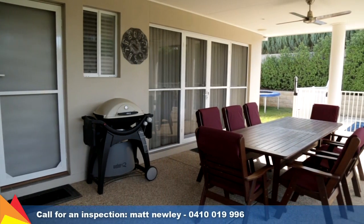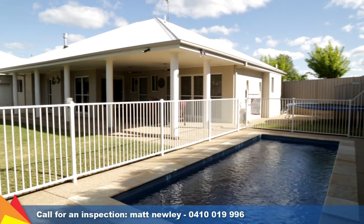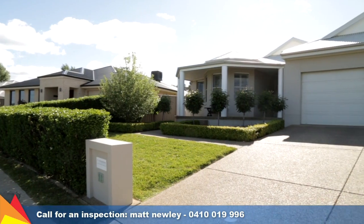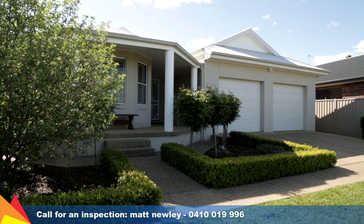The outdoor entertaining area opens out from the living space and overlooks the compact, low-maintenance yard and pristine in-ground saltwater pool. With a focus on quality finishes and spacious living, this home is set to provide years of comfort and enjoyment for your whole family.